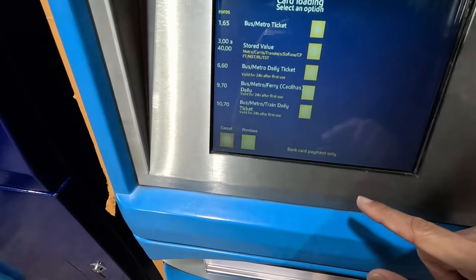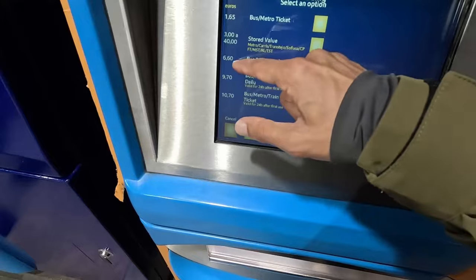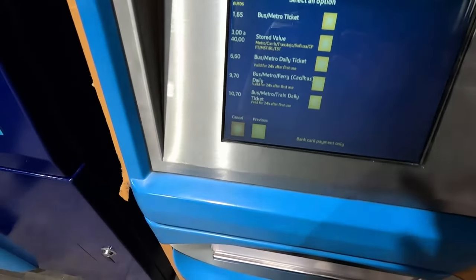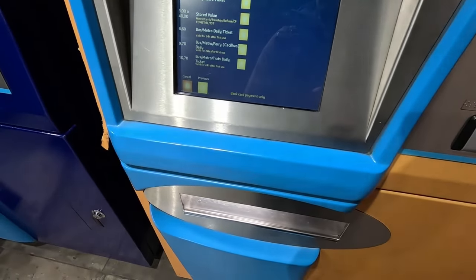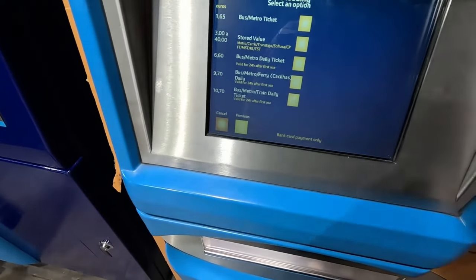I think I used one of those for the day and got around everywhere — 6.60€. There is a 50 cent charge when you get the card; it doesn't matter which one you buy, there's always a 50 cent charge.